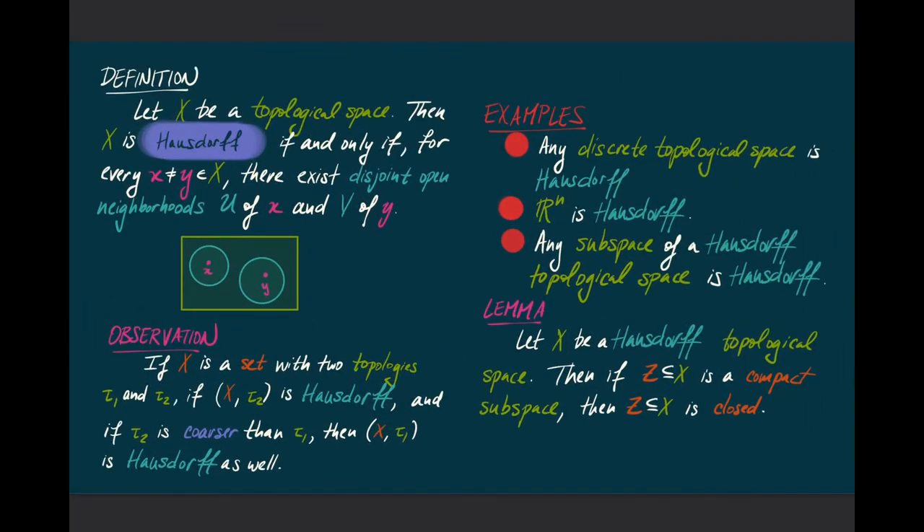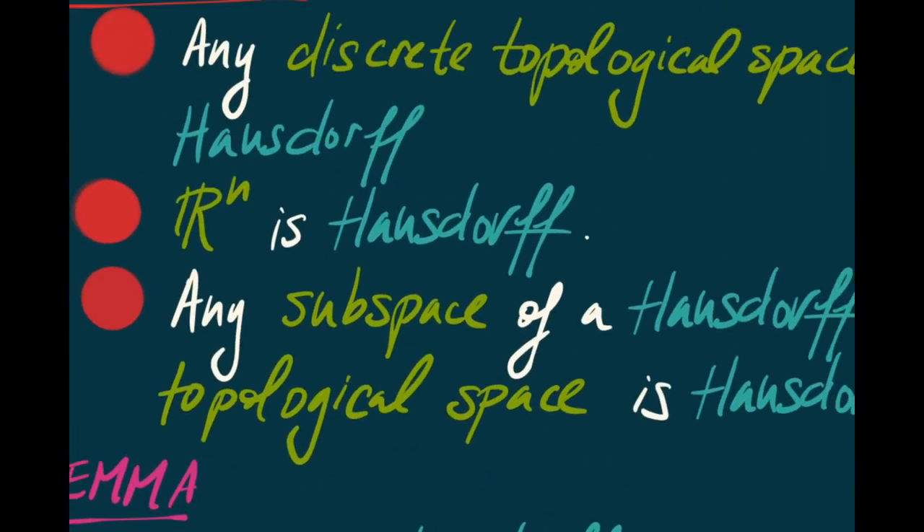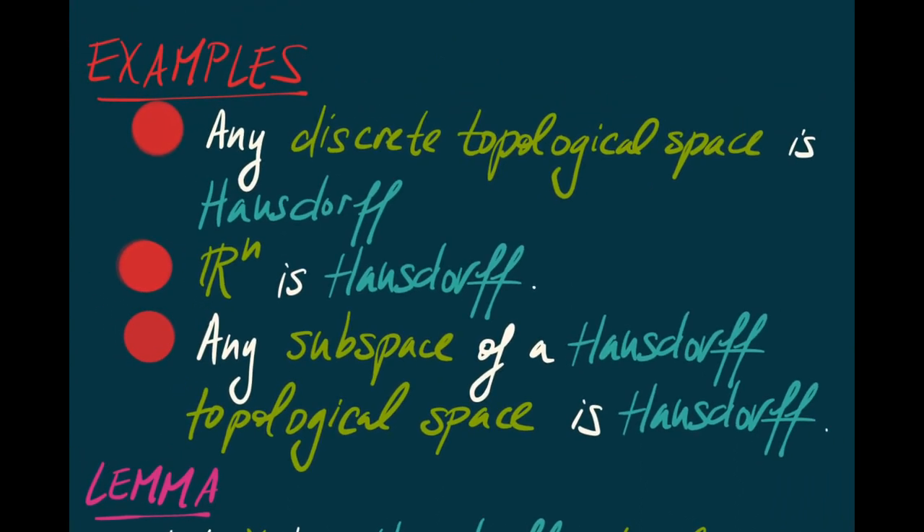Here are some examples of Hausdorff topological spaces. First, any discrete space is automatically Hausdorff, since the singletons are open sets in a discrete topological space. Euclidean space is Hausdorff, and more generally any metric space is Hausdorff. Also, any subspace of a Hausdorff topological space is automatically Hausdorff.